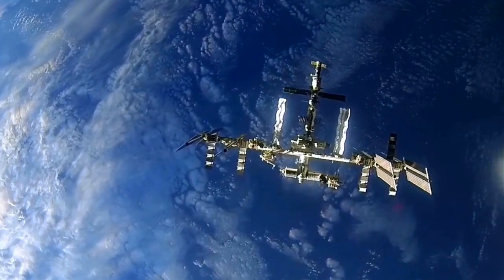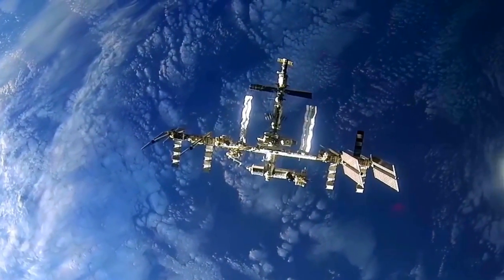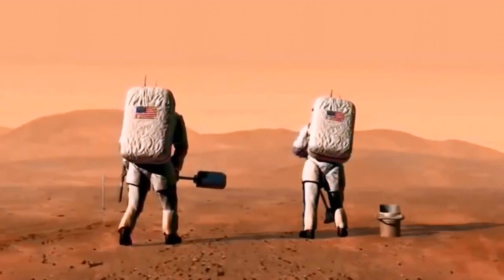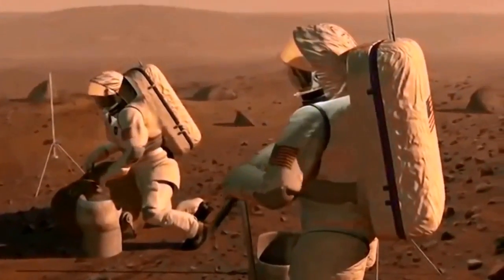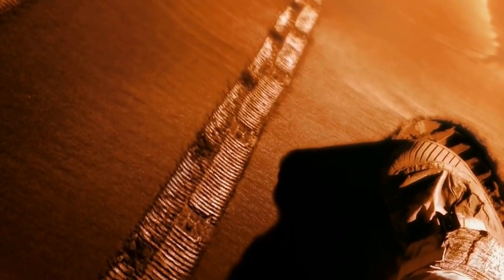Hi, I'm NASA astronaut Ricky Arnold. Welcome to Mission Imagination. NASA astronaut Scott Kelly and Russian cosmonaut Mikhail Kornienko are spending a year aboard the International Space Station, a unique microgravity laboratory orbiting the Earth at 17,500 miles per hour — that's 5 miles per second. The information we learn during their time off the Earth is preparing us for new missions beyond low Earth orbit. The International Space Station plays a huge role in helping us one day put boot prints on the Red Planet.